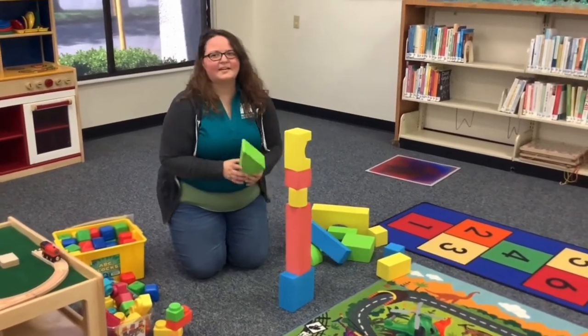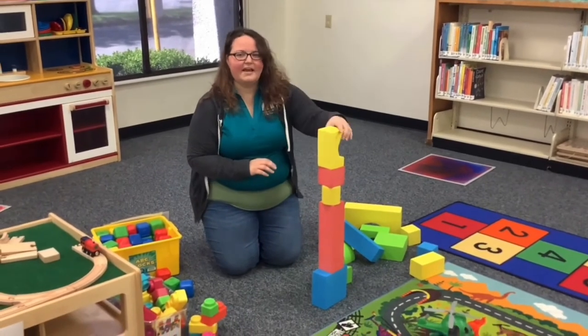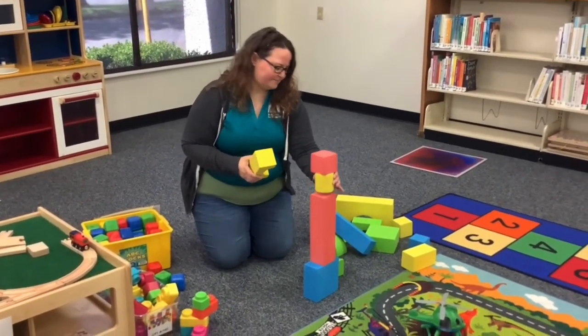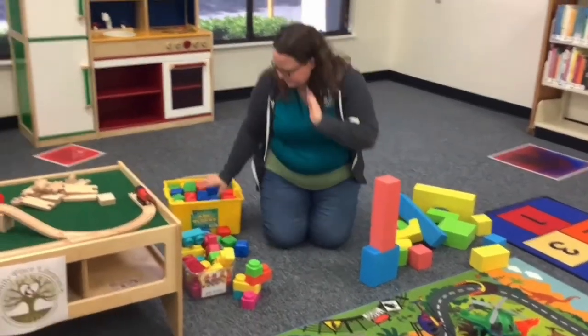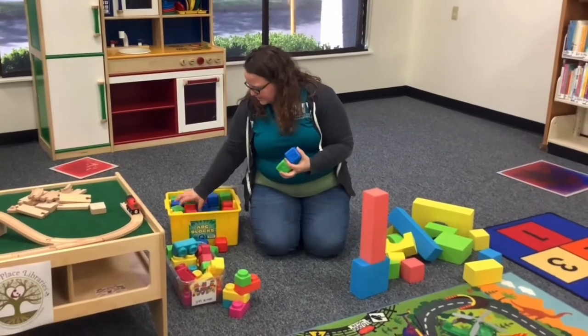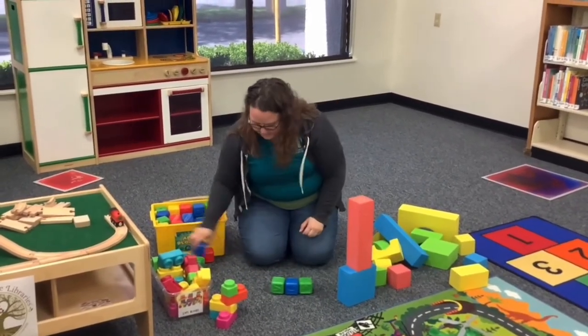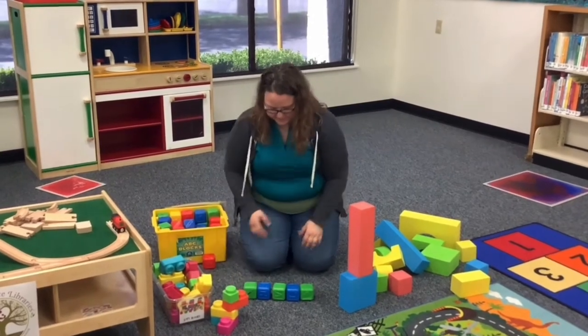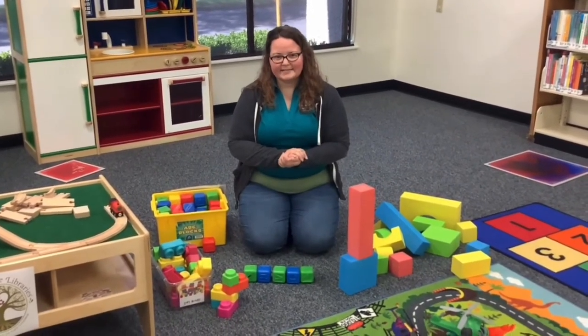When kids build together, that's how they learn to cooperate — taking turns, sharing, patience, and persistence. Coming back to those math and science skills, these blocks are really great because they can also help develop patterns. You can play pattern games like asking what color comes next.